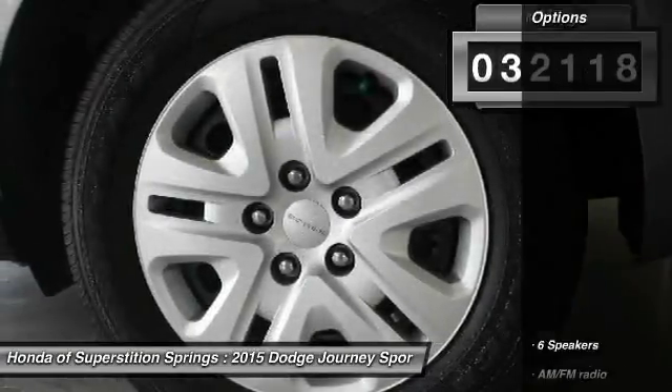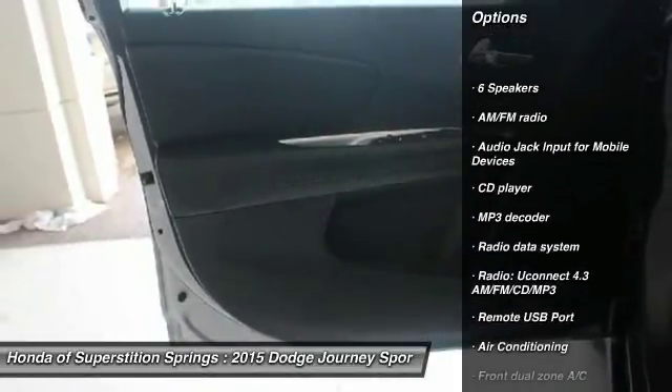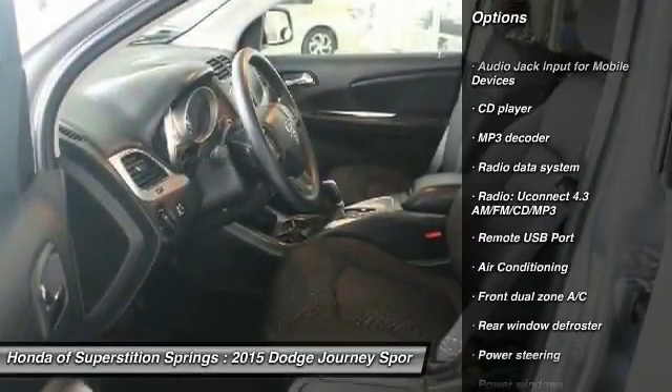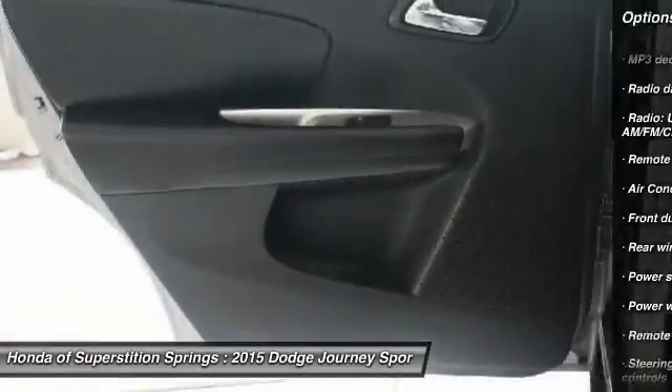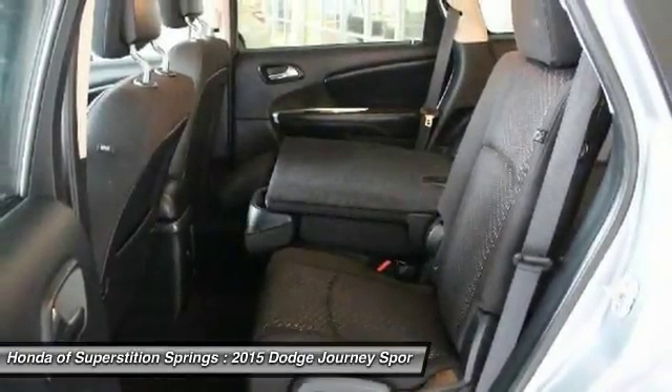Here are some of this vehicle's great options: traction control, air conditioning, dual airbags, power steering, four-wheel disc brakes, power windows, rear window defroster, electronic stability control, trip computer, CD player.